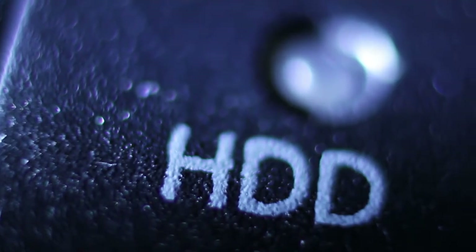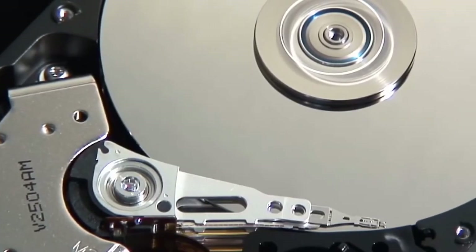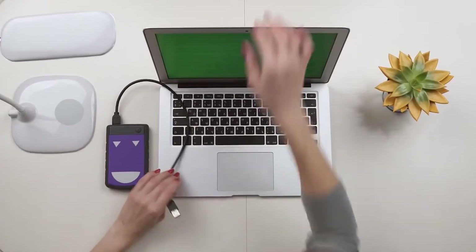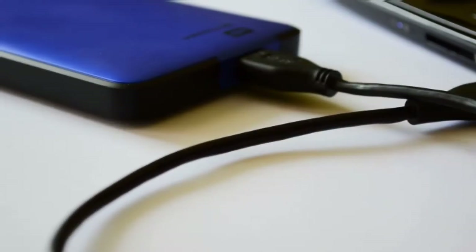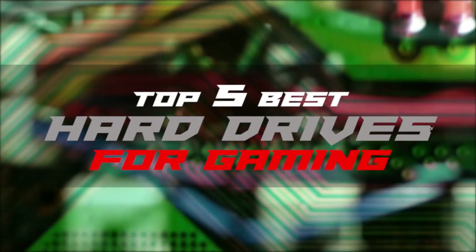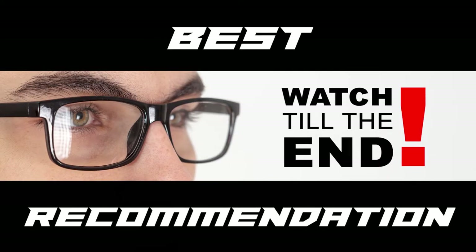Hello everyone! When it comes to storage space, no device beats hard drives. Contrary to what some people think, hard drives are still very much in fashion and in demand. There are a number of options on the market, which makes it difficult to choose the best one. In this video, we compiled a list of the top 5 best hard drives for gaming on the market today. Be sure to watch till the end for our best recommendation.